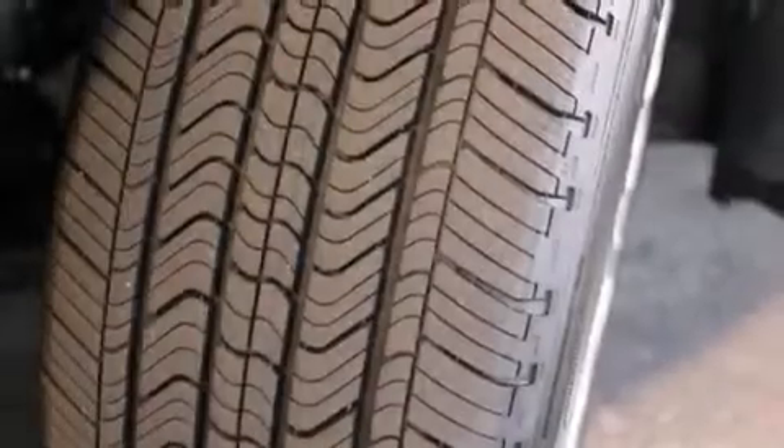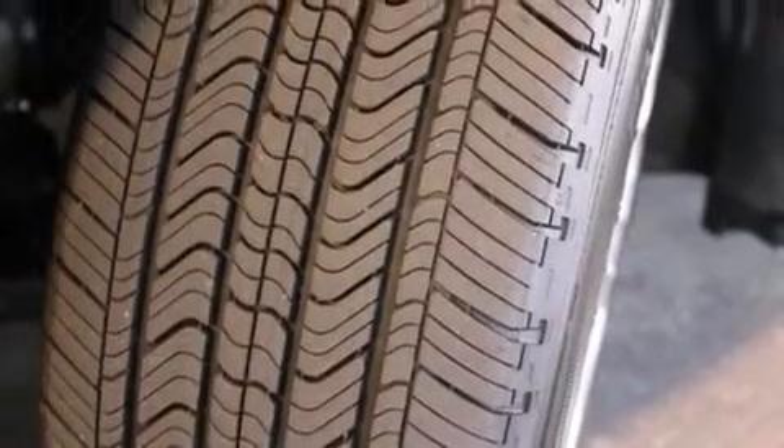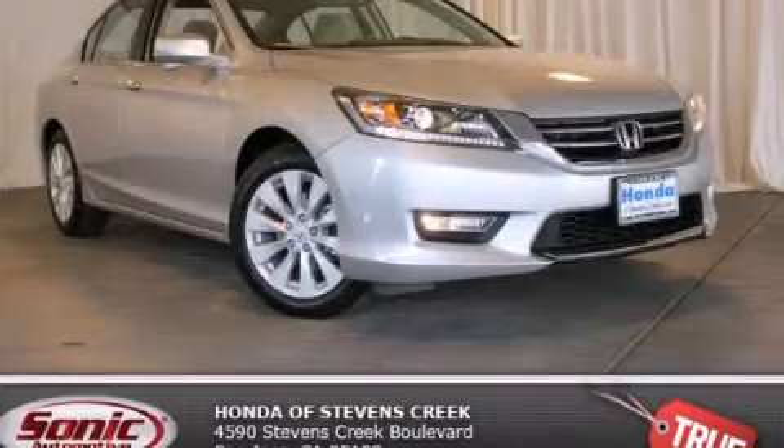With an EPA estimated rating of 36 miles per gallon on the highway, this automobile does not compromise its fuel efficiency for size, comfort, or fun. Stop by today and test drive this vehicle for yourself.